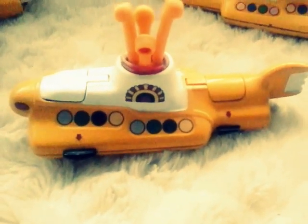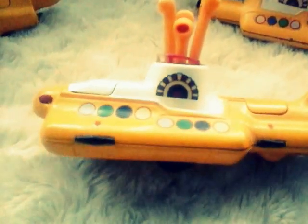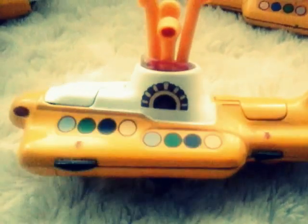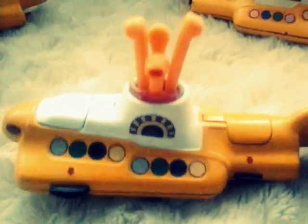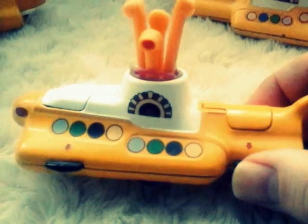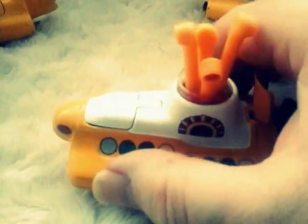Now this beaut here is from about 10 years ago when they reissued it. Isn't she lovely, what a craft. And if we flick the buttons here - Beatles, yeah. That one there is Mr. Ringo Starr.